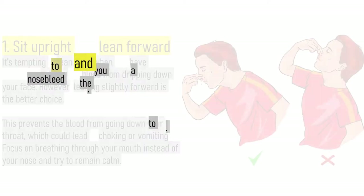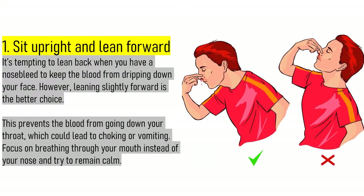1. Sit upright and lean forward. It's tempting to lean back when you have a nosebleed to keep the blood from dripping down your face. However, leaning slightly forward is the better choice. This prevents the blood from going down your throat, which could lead to choking or vomiting. Focus on breathing through your mouth instead of your nose and try to remain calm.